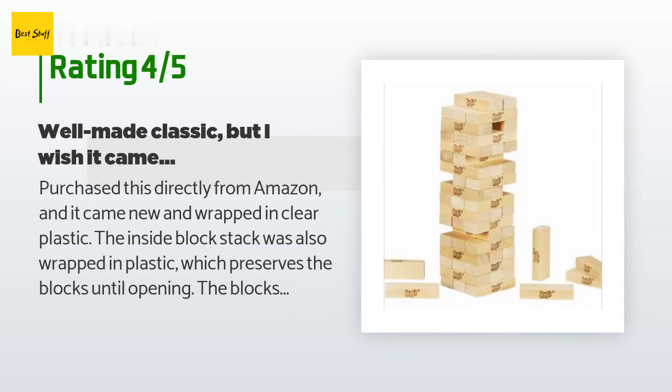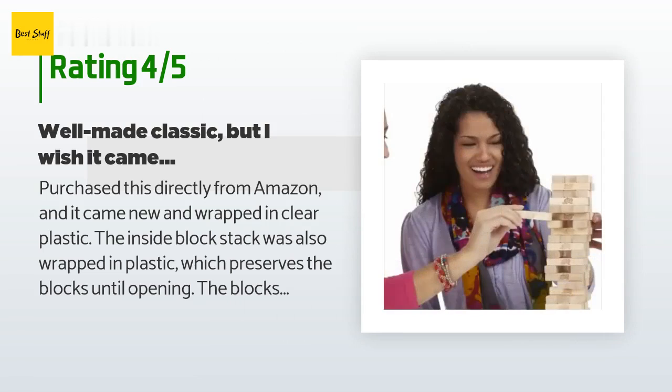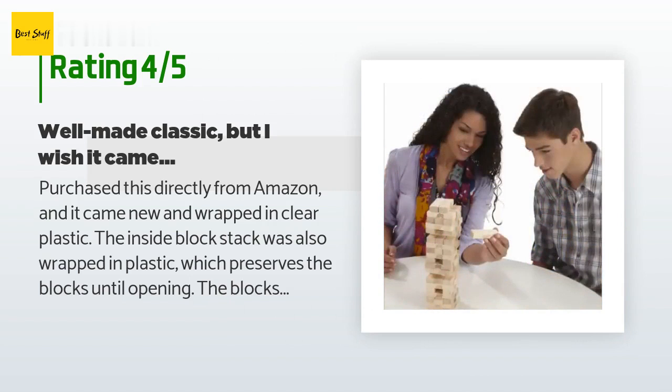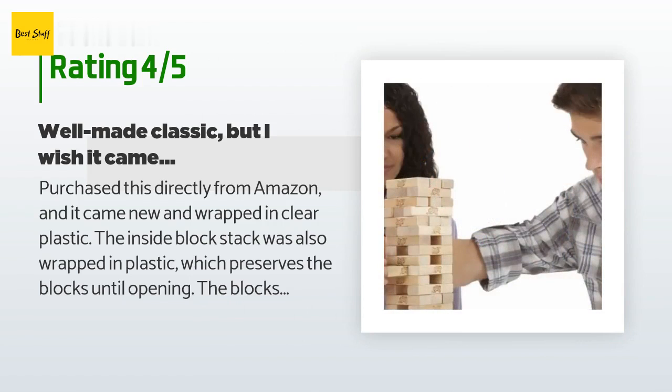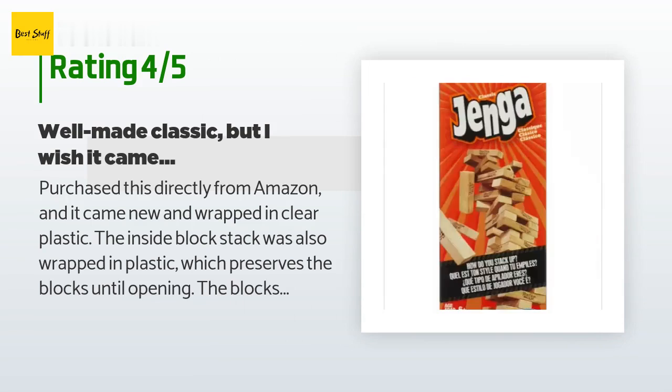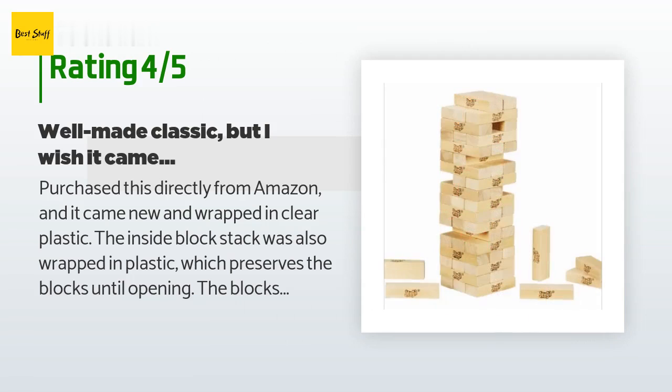A customer said: "Purchased this directly from Amazon and it came new and wrapped in clear plastic. The inside block stack was also wrapped in plastic, which preserves the blocks until opening. The blocks are not painted, which allows them to stay together and the game to proceed normally without premature slippage. The cardboard box is rectangular and might serve as a storage mechanism for a while, but I suspect it won't last for that purpose — I prefer a storage bag."